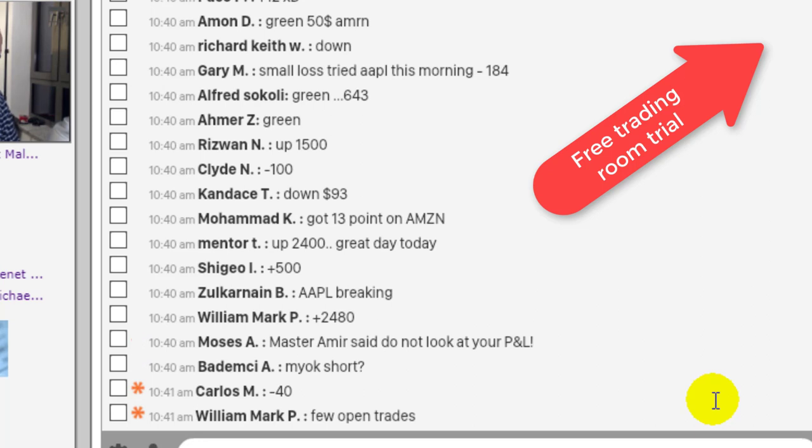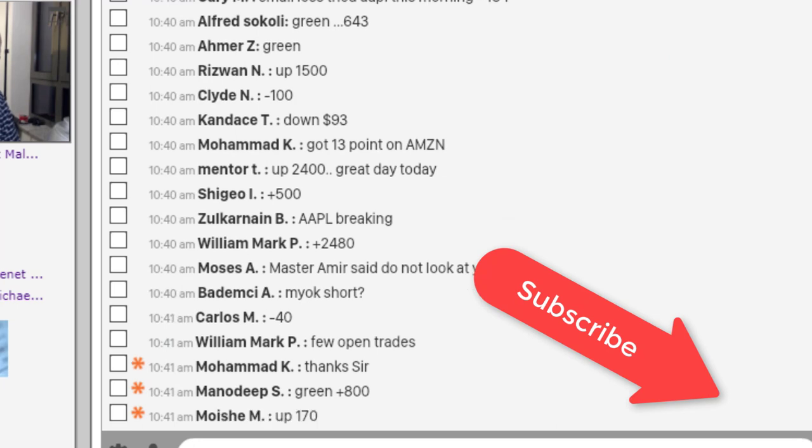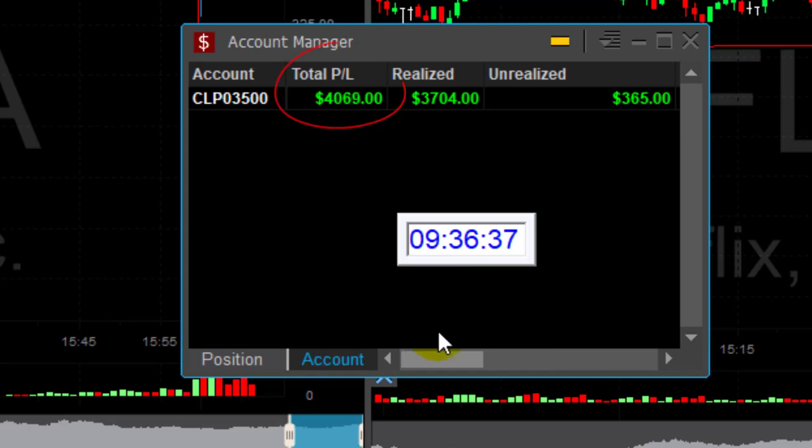Write down your comments — if you have any questions, write them down, I'll be very happy to answer. Don't forget to subscribe to our YouTube channel. Here's how I'm doing today: $860 in Netflix, Tesla over three grand, just six minutes into the trading day — up over four grand.